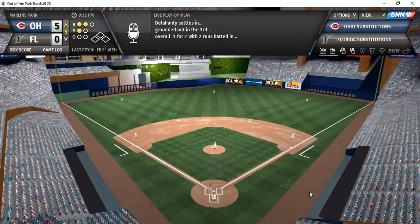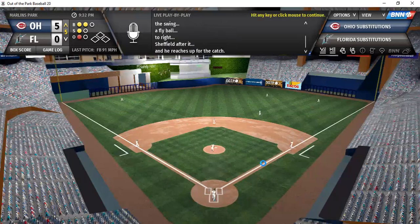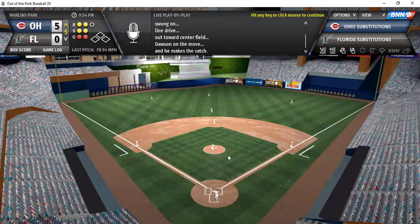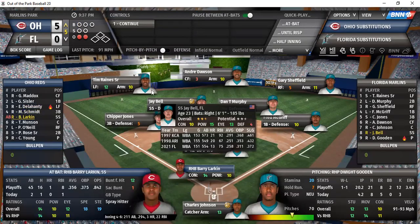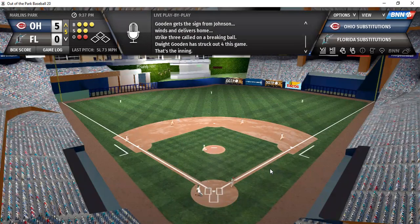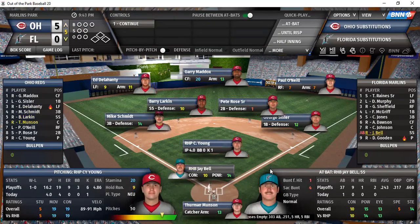Delahunty on a 2-1 count — fly ball to right field, playable for Sheffield, first out. Schmidt on a 2-2 count — drive to center, playable for Dawson, second out. Schmidt has been hitting the ball much better of late. Larkin, who doubled in a run last time, on a 3-2 pitch — struck him out with a nice slider. Nice pitch by Gooden, sliding to the inside corner.